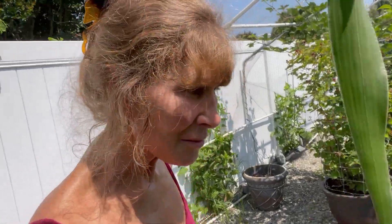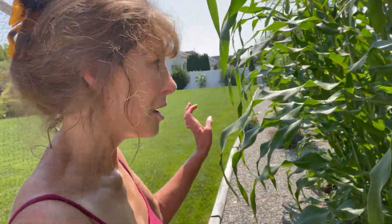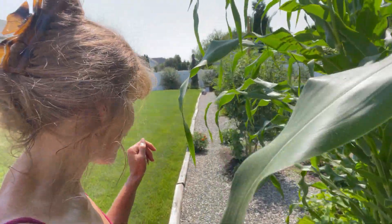Hey everyone, in case you have noticed, yes I am wearing the same outfit and it is the same day. I'm making numerous videos because there is so much going on — I'm getting distracted right to left.